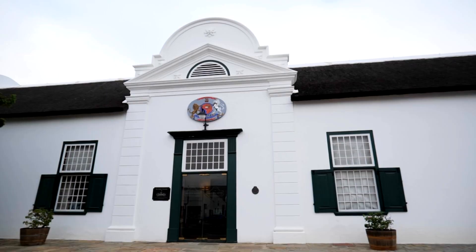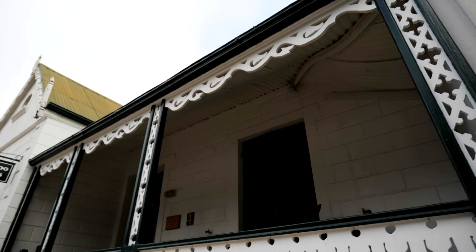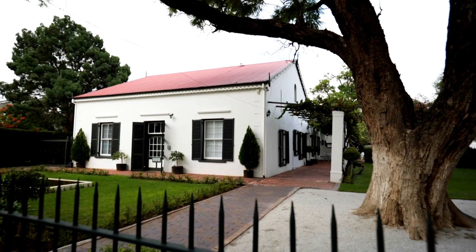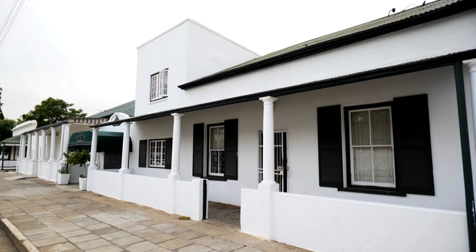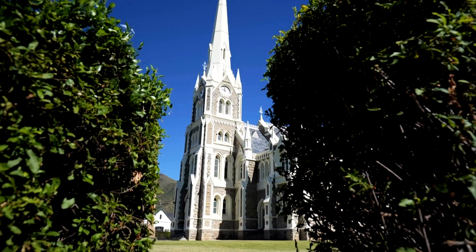What you find in terms of architecture in Graaff-Reinet is that we've got the early Cape Dutch, we've then got the Karoo-style or Graaff-Reinet-style flat-roofed cottages, and then in later years, a lot of Victorian and Georgian buildings were built here. Dr. Anton Rupert was instrumental in starting this conservation of architecture in the town, and he was instrumental in restoring a number of buildings.